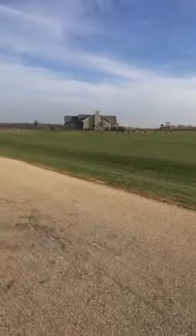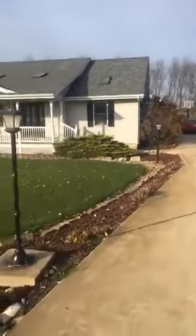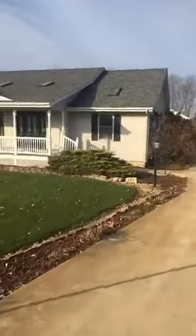Gorgeous neighborhood, just outside of the city of Dixon. Very quiet out here. Most of these homes were built around the year 2000. The roof on this house was just done last year, so you'll see a new roof.